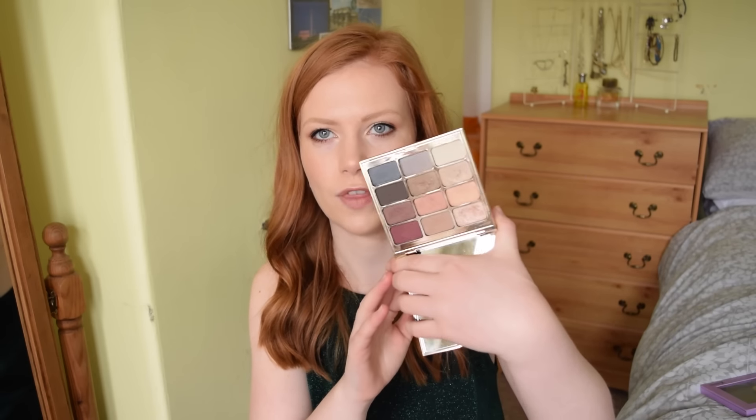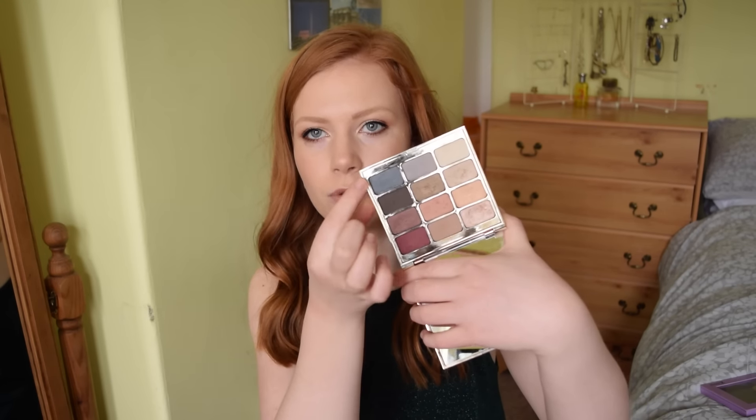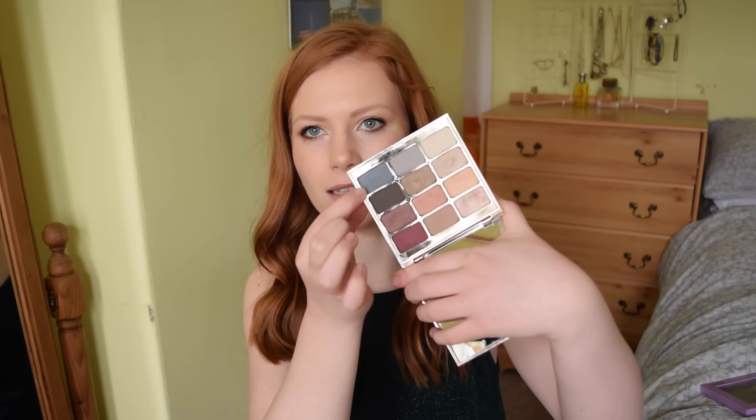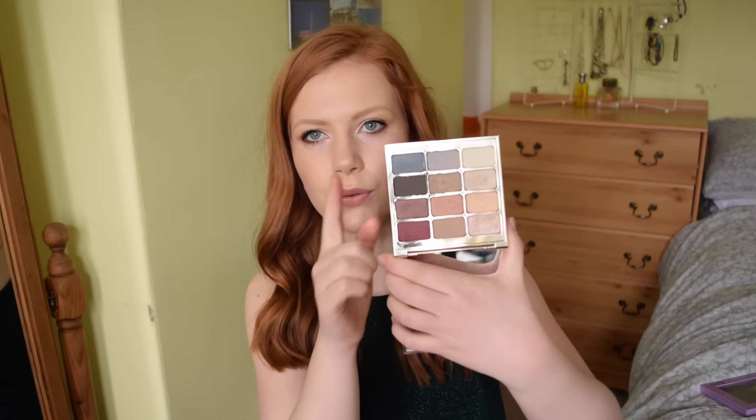Two eyeshadow palettes I recommend if you suit warm colours are the Stila Eyes Are the Window palette in the shade Spirit. It has some nice warm-toned purple-y colours and then a couple of cool tones. This is about as cool as I would go and I'd only really use these right in the crease, very minimal, or as an eyeliner. I think it's really good value — it has a lot of warm-toned colours and colours which are easy to just wash over the lid.